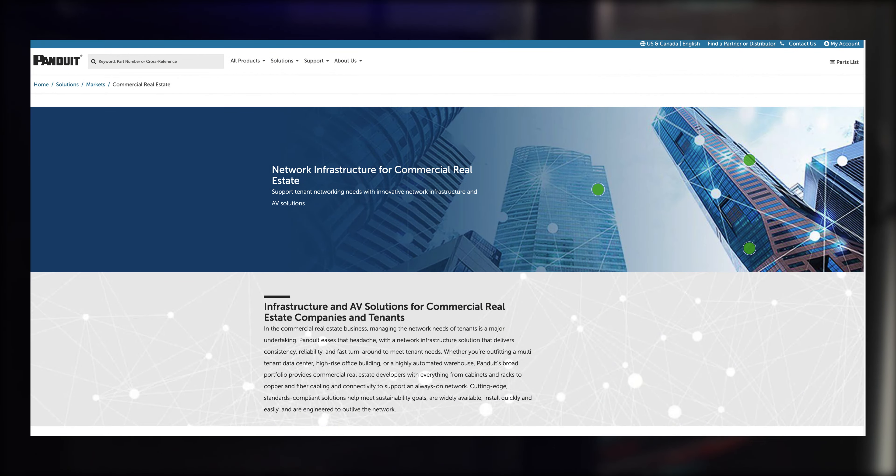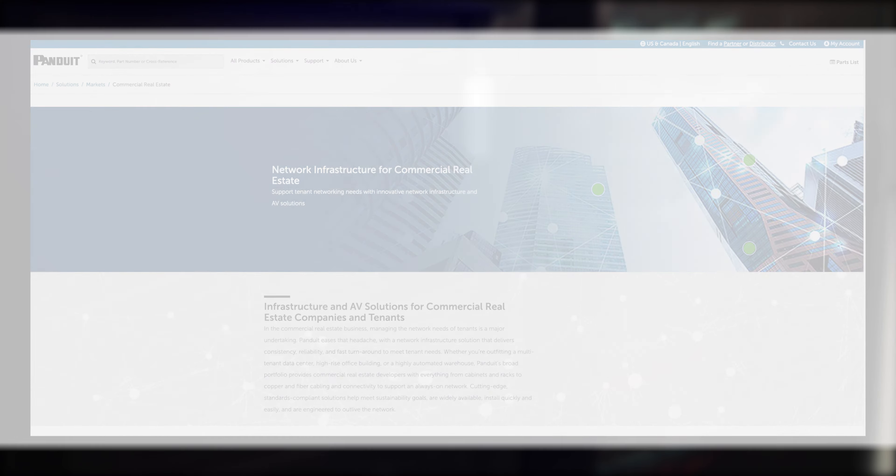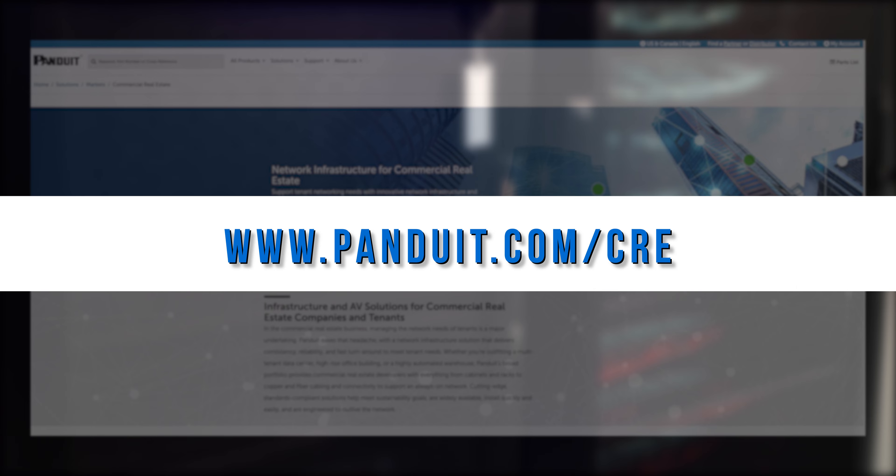For more information on how Panduit infrastructure can help you deliver seamless connectivity and the latest technology in your commercial real estate projects, visit www.panduit.com/CRE.